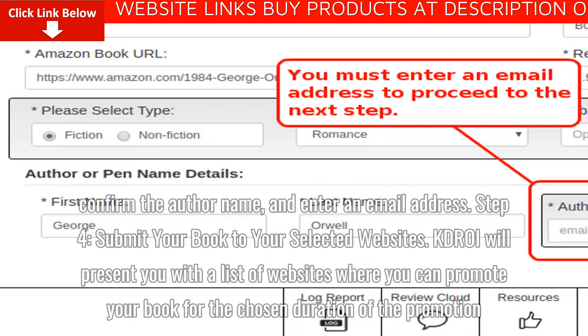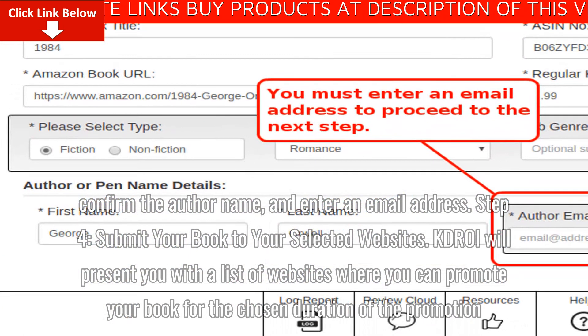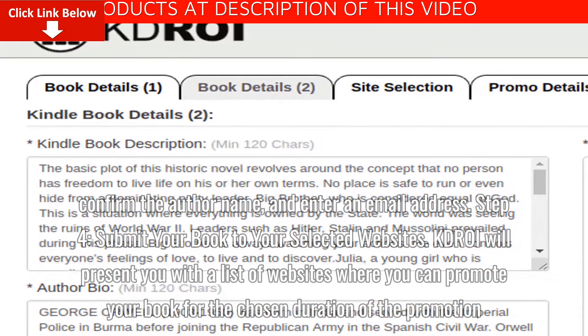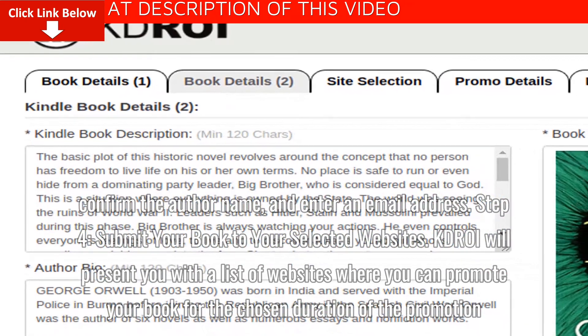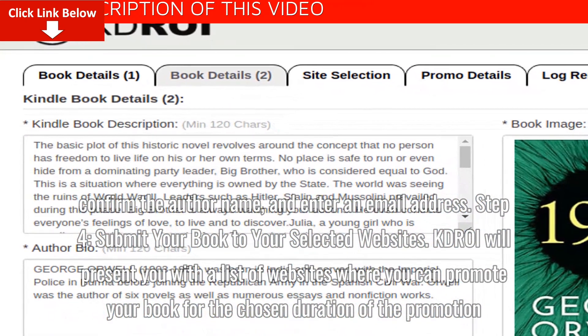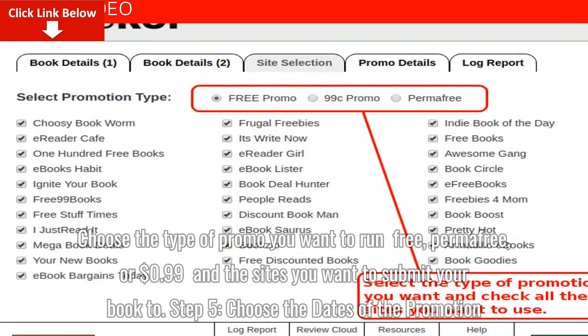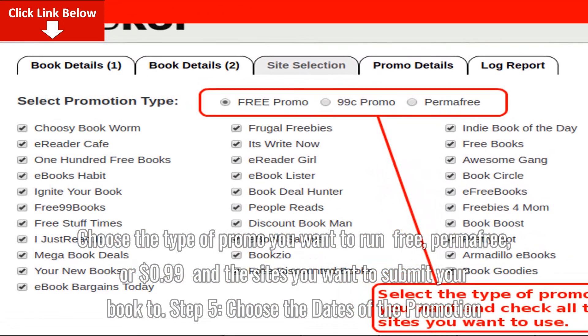Step 4: Submit your book to your selected websites. KDROI will present you with a list of websites where you can promote your book for the chosen duration of the promotion. Choose the type of promo you want to run — free, perma-free, or 99 cents — and the sites you want to submit your book to.